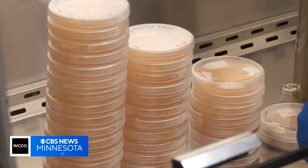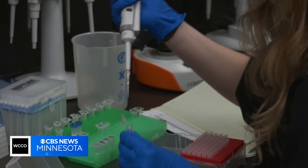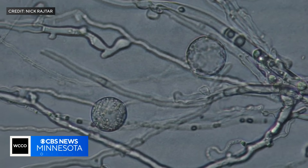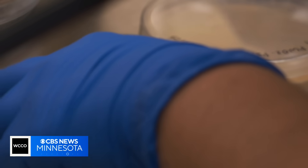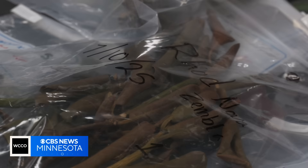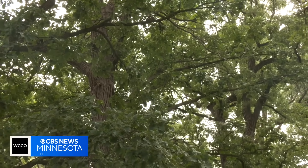Ratar says his team will continue to collect samples to help with detection. But the next step will be to find out just how harmful these minuscule mold spores can be here in Minnesota. If we know who's here, we can help mitigate the losses and introductions into the landscape, and hopefully not cause a lot of urban loss or natural stand loss.